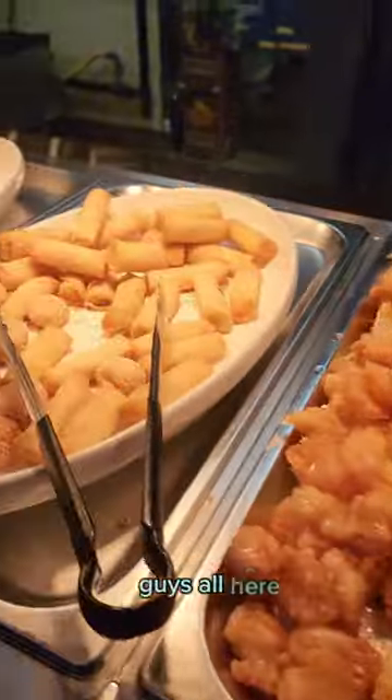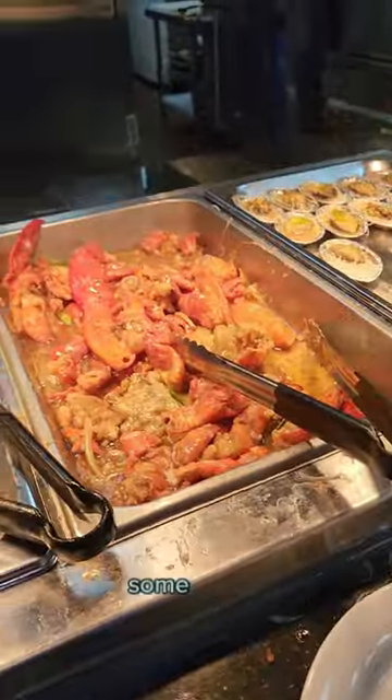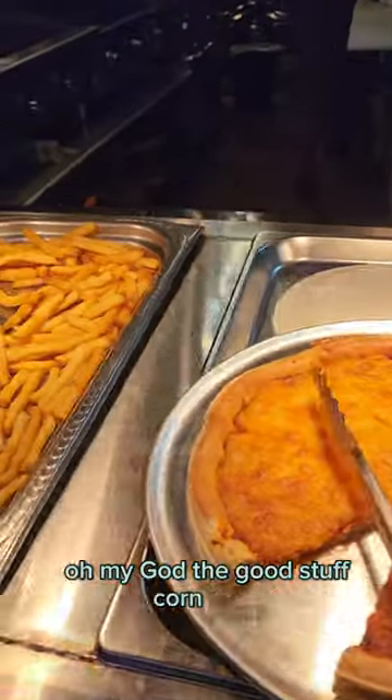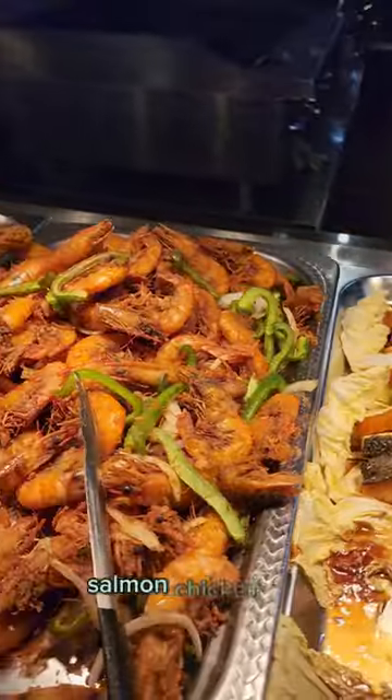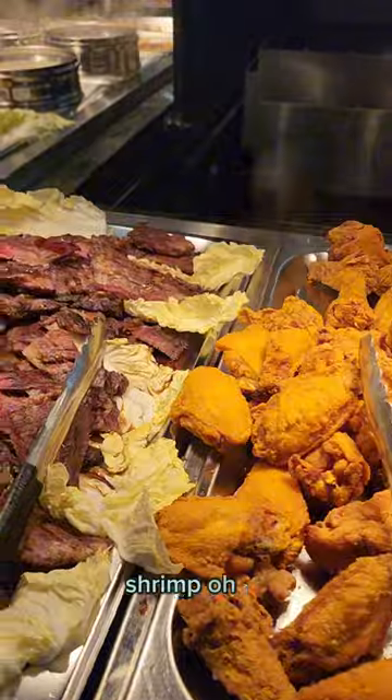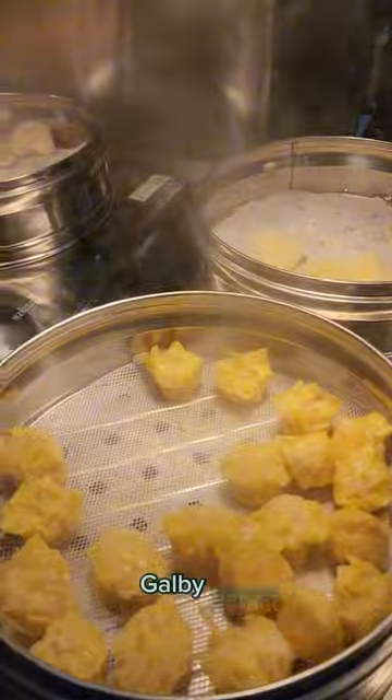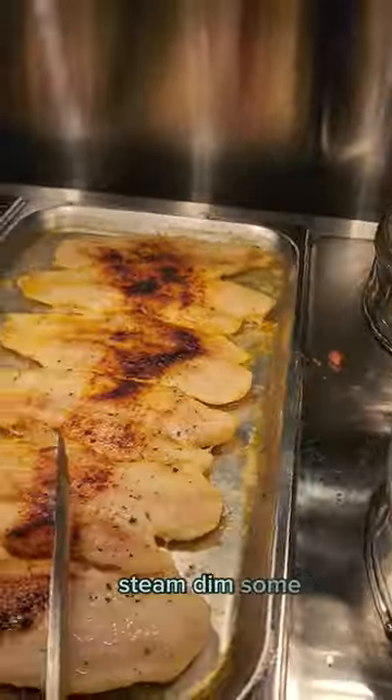Here's the fried food selection — some egg rolls, lobster, abalone. The good stuff. Corn, pizza, french fries, salmon, chicken wings, shrimp. And what's that? Brisket, galbi, bacon, and steamed dim sum.